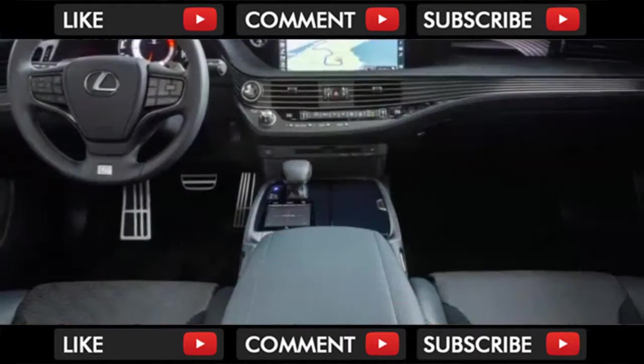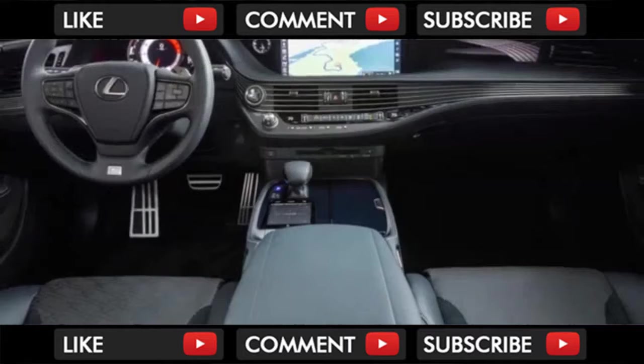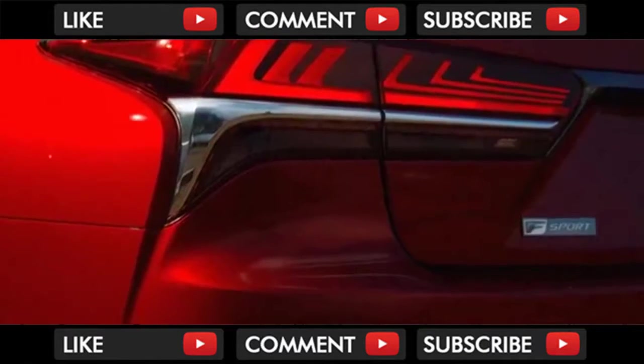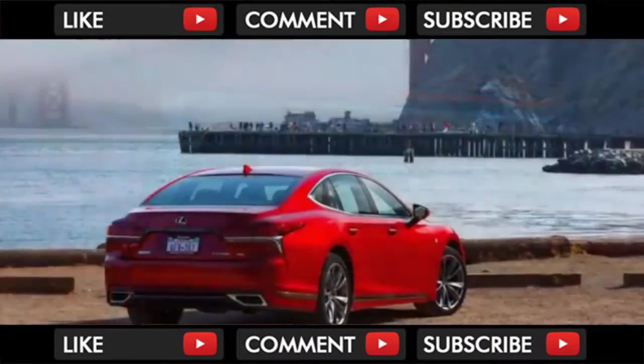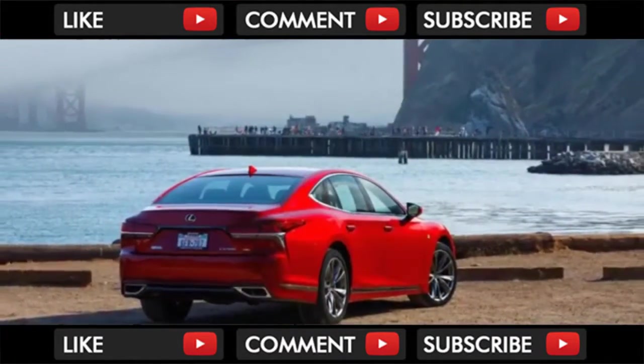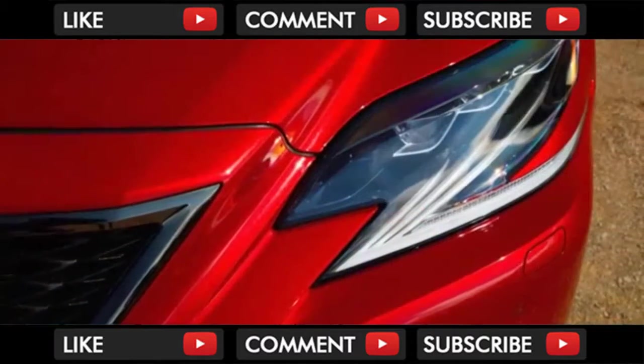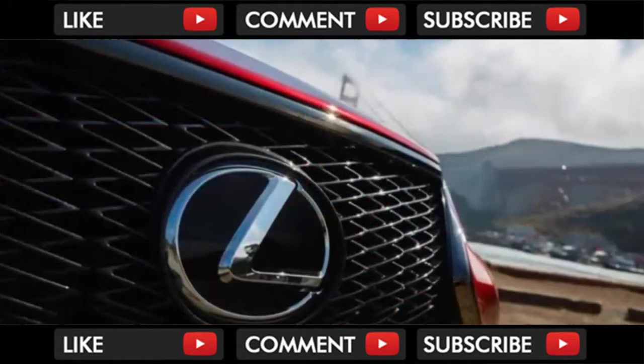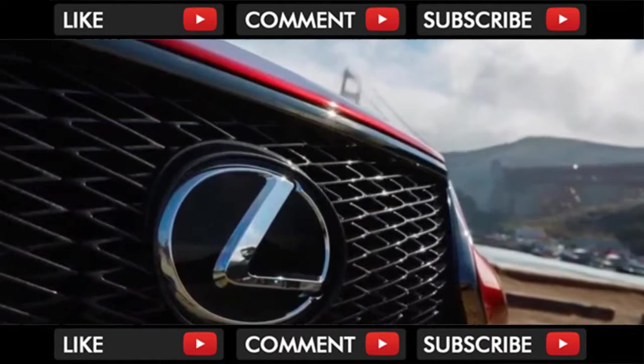We saw the new-look LS when it was introduced earlier this year in Detroit — now we know how it drives. We put the 2018 LS through its paces on the traffic-clogged streets of San Francisco, over the Golden Gate Bridge, to the twisty B roads around Marin County and the legendary Skywalker Ranch, where we stopped for lunch. Unfortunately, all of the tenants were sworn to secrecy about the details of Skywalker Ranch, but we're free to tell you all about the LS.